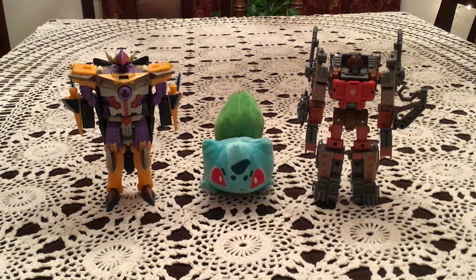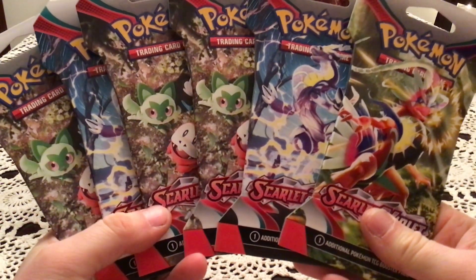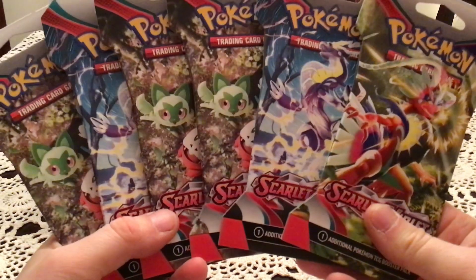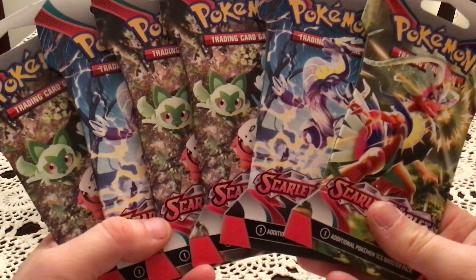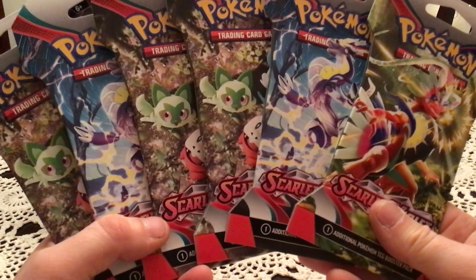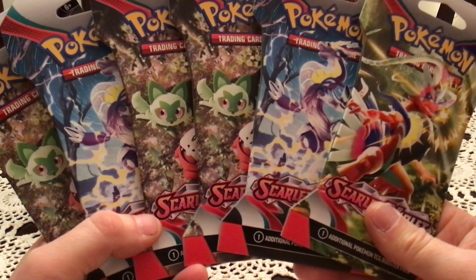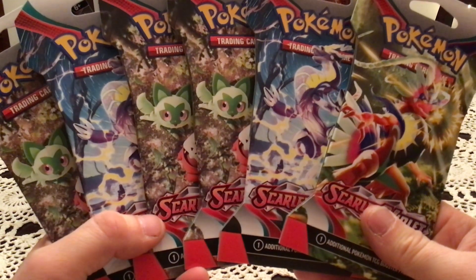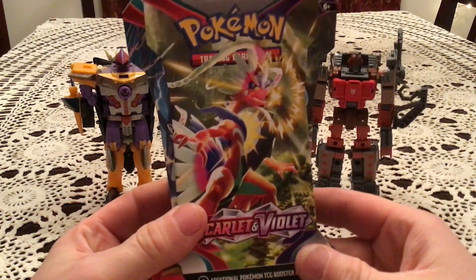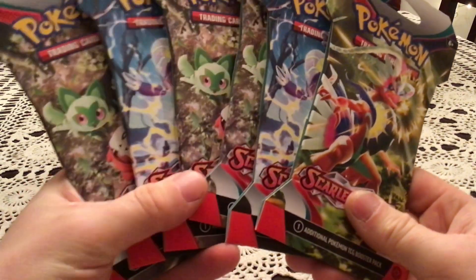How's it going everybody, this is Gotta Transform All. I am so excited today because I get to bring you not only an opening of the new set Scarlet and Violet base, but this is on time — on release date — which I could not tell you when that has happened previously. Thankfully there's a place nearby that does pre-releases, and Pokemon allows things to happen if you do a pre-release — they let you sell stuff a little bit early. I'm recording this on Wednesday the 29th, and I'm going to have this uploaded for Friday at the usual noon upload time.